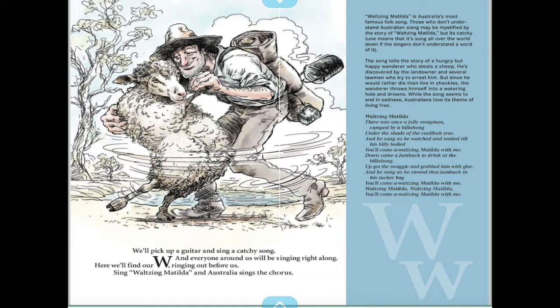We'll pick up a guitar and sing a catchy song and everyone around us will be singing right along. Here we find our W ringing out before us — singing 'Waltzing Matilda' and Australia sings the chorus.